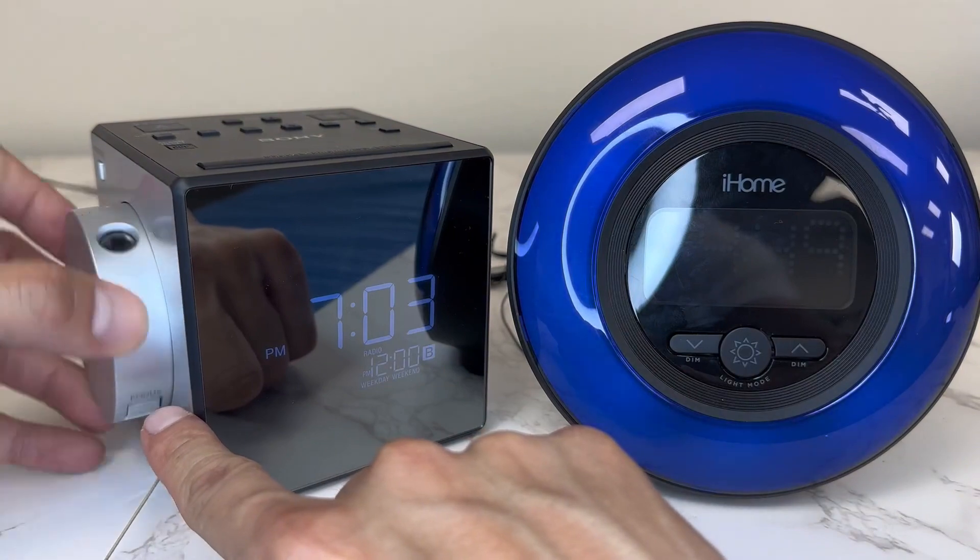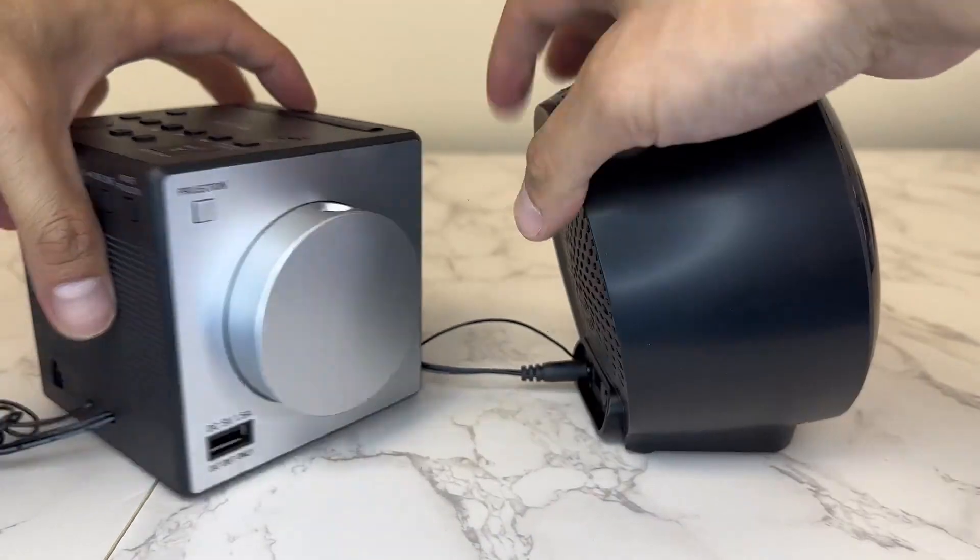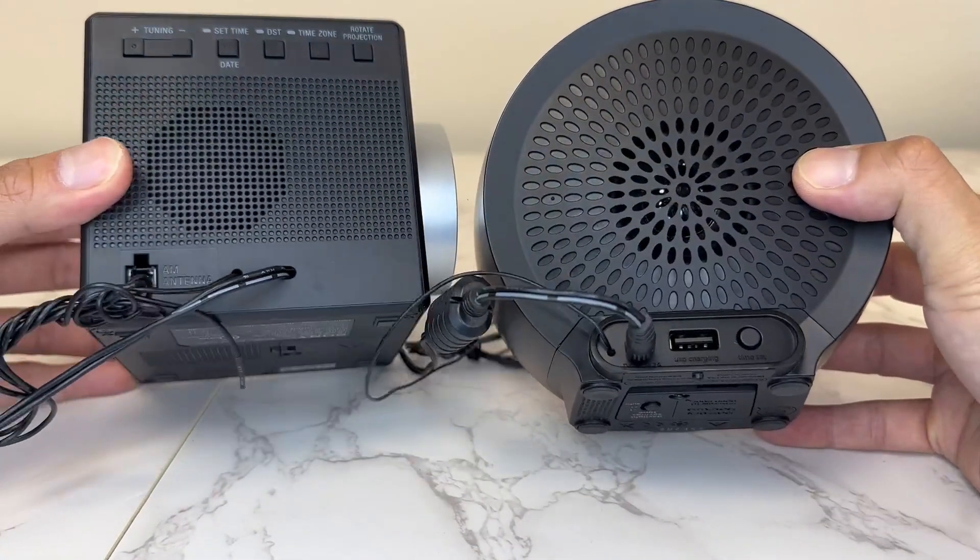Very cool design guys. And this Sony right here — this is a projector. What it does is it projects the time and the clock on your wall. How amazing is that?